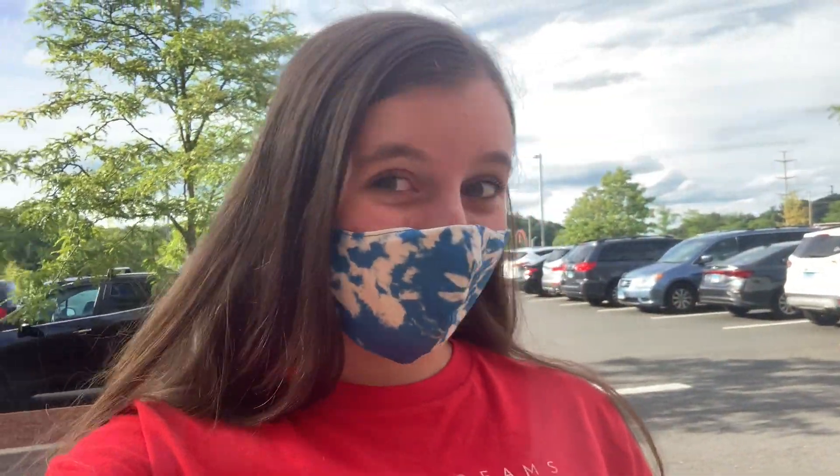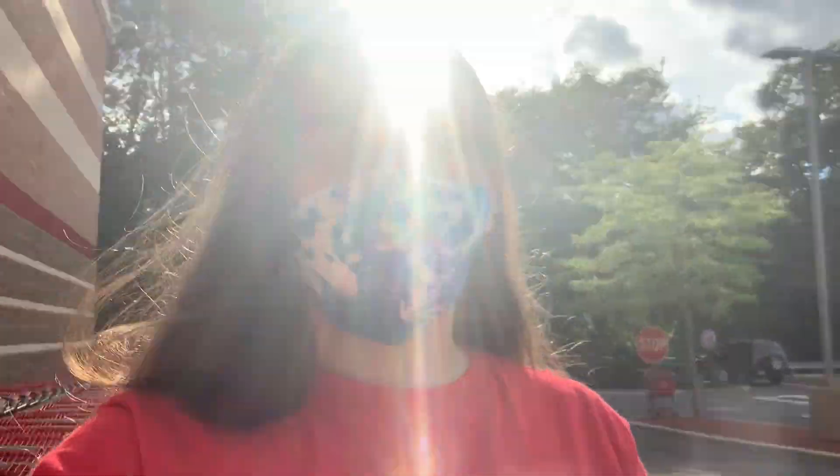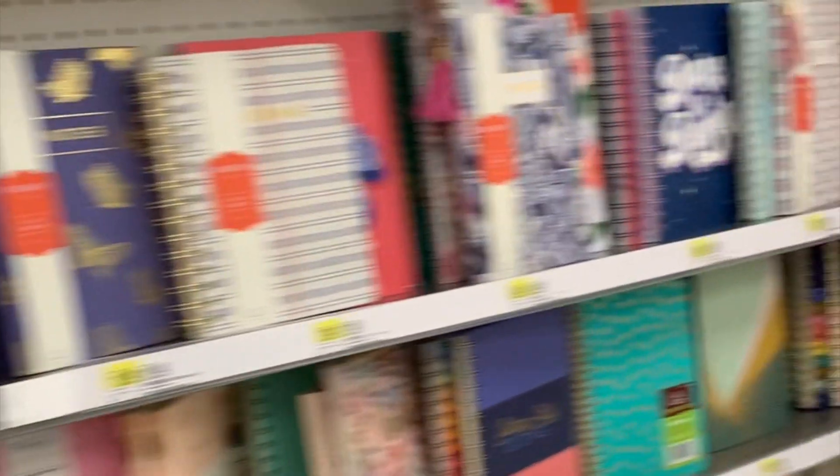Let's get into it. I'm going to make this quick because I don't want people to look at me. I'm at Target right now and I forgot my list that I wrote yesterday in my preparing for back-to-school video, so that's fun. I might film in here and I might not because I don't want people to judge me.